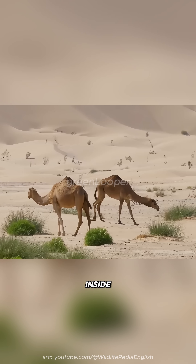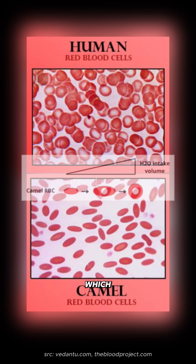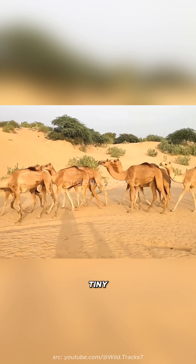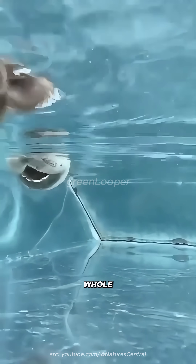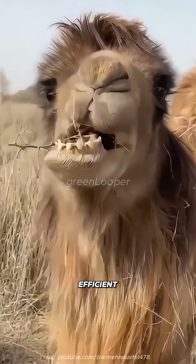The real secret is inside their blood. Their red blood cells are oval-shaped, which means they can stretch and expand when the camel drinks. Like tiny water balloons, the water spreads through their tissues, muscles, and even their intestines, giving their whole body a backup supply.